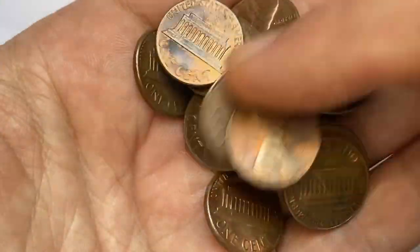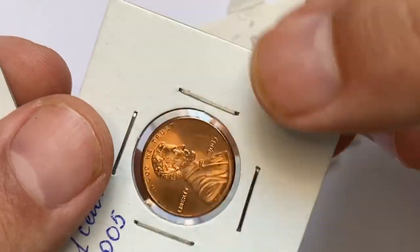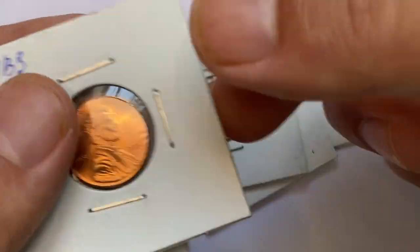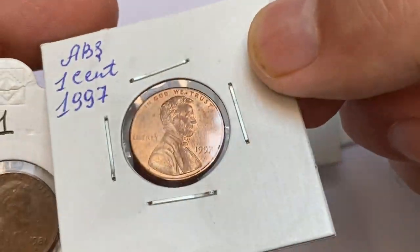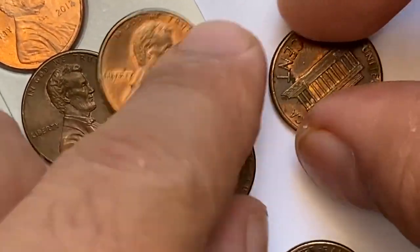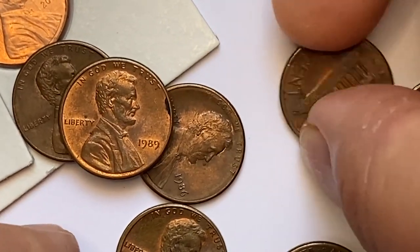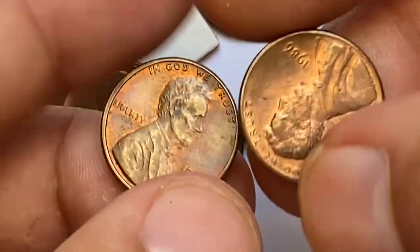Hey everyone, welcome to another episode highlighting valuable and highly demanded US Lincoln cents. On August 8th, Heritage Auctions showcased the Don Bonser collection of US coin varieties, and the total amount of realized sales are more than $40,000. I'm highlighting several valuable lots among Lincoln cents, so without further ado, let's get started.